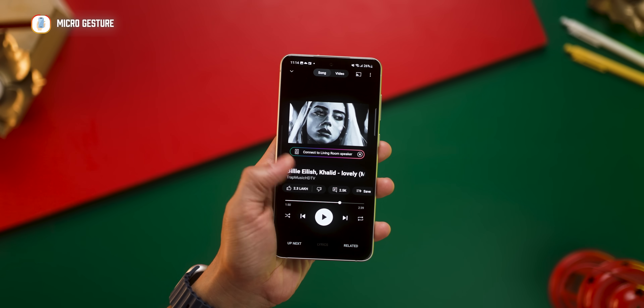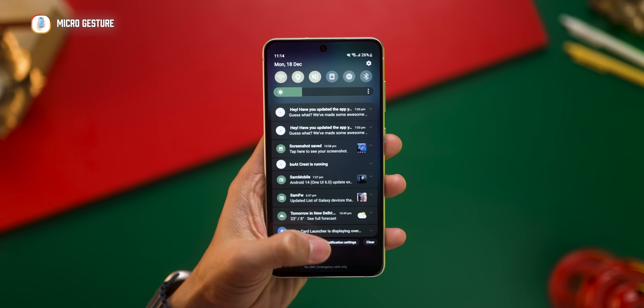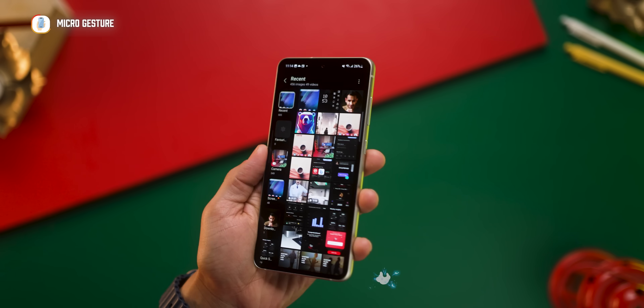First, I just nudge my phone sideways to open my favorite app. To see notifications, I just tilt forward and the shade drops down. To go back, I just tilt my phone lightly like this.